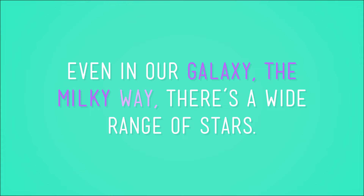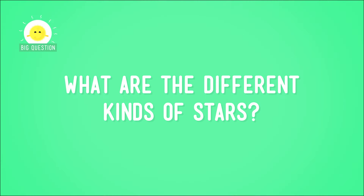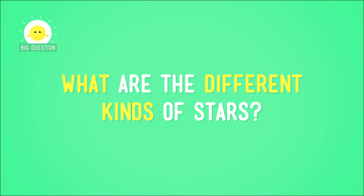And in the big, huge spaciness of space, there's a lot of room for variety. Even in our galaxy, the Milky Way, there's a wide range of stars. So stop stereotyping them. Let's take a look — what are the different kinds of stars?